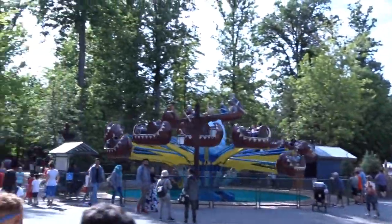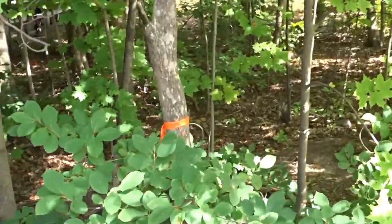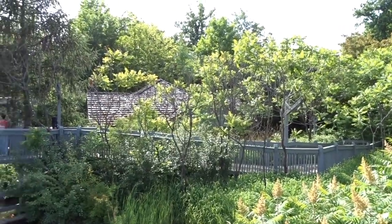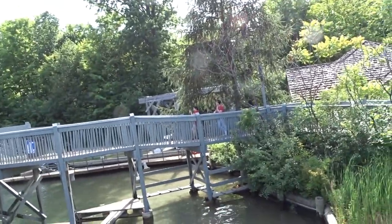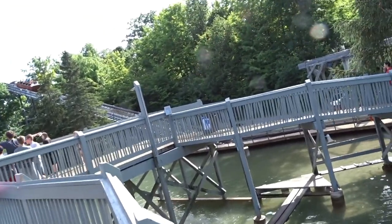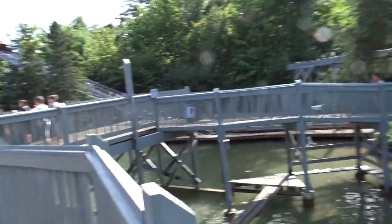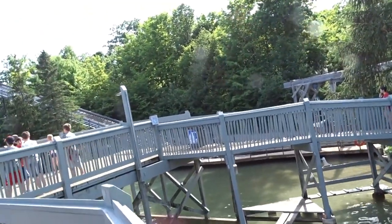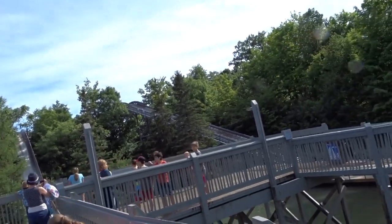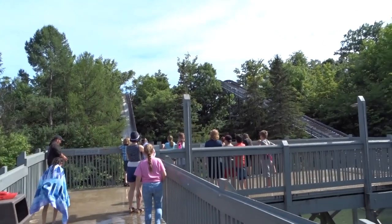This area is showing where the coaster will probably turn back around — way back out this far. And this is where it's going to head back over towards the coaster station brake run. What's going to happen in this area with a dive coaster? I'm just teasing you guys a little bit because I don't want to reveal too much.